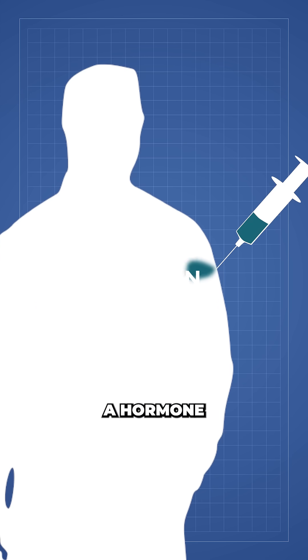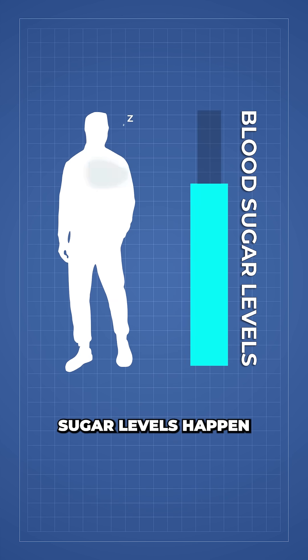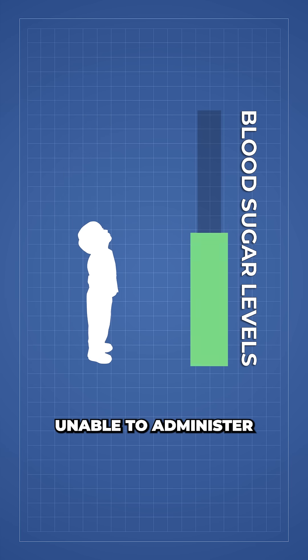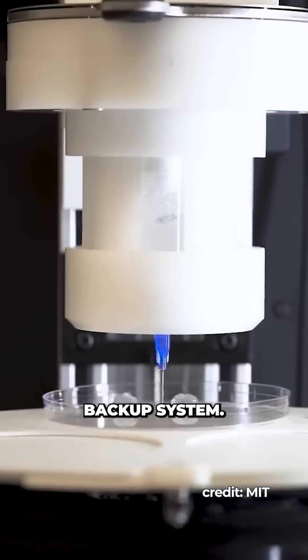The standard emergency treatment is injecting a hormone called glucagon to rapidly raise the blood sugar levels. But if low blood sugar levels happen while sleeping, or to children unable to administer injections on their own, it can lead to life-threatening situations.